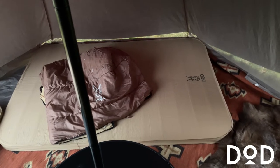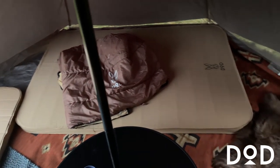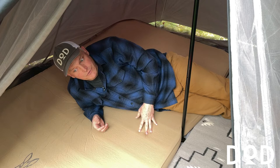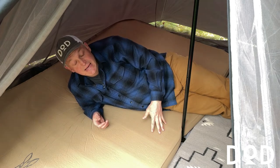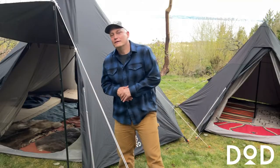We're often asked which Soto pads fit into which Ichi One Pole. Here I'm inside the Ichi large looking at the Soto pad large. Here I am in the medium-sized tent on the Soto pad large — the pole is the center point of the tent, so you can see that the pad is taking up exactly half of the tent, meaning you can fit two large pads in the medium tent.